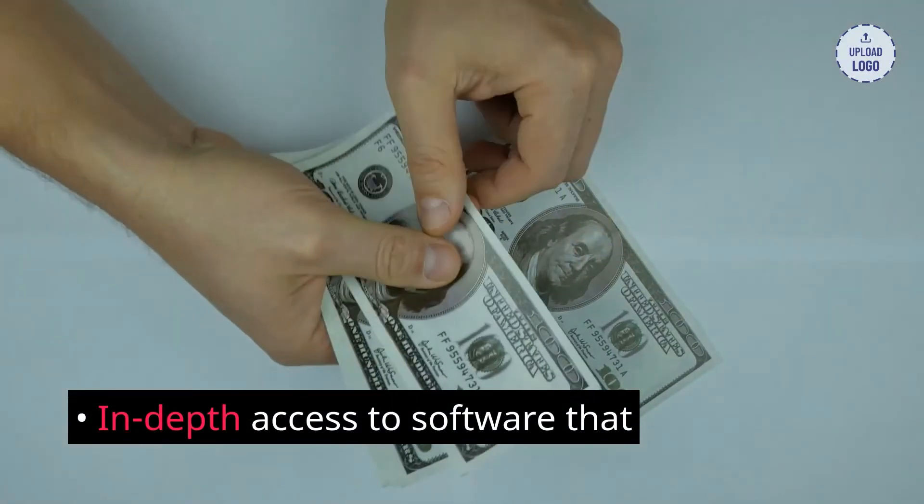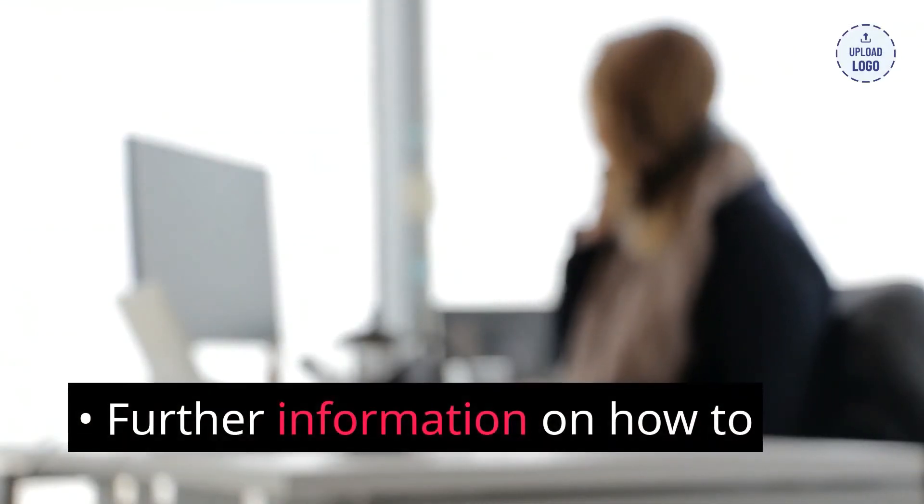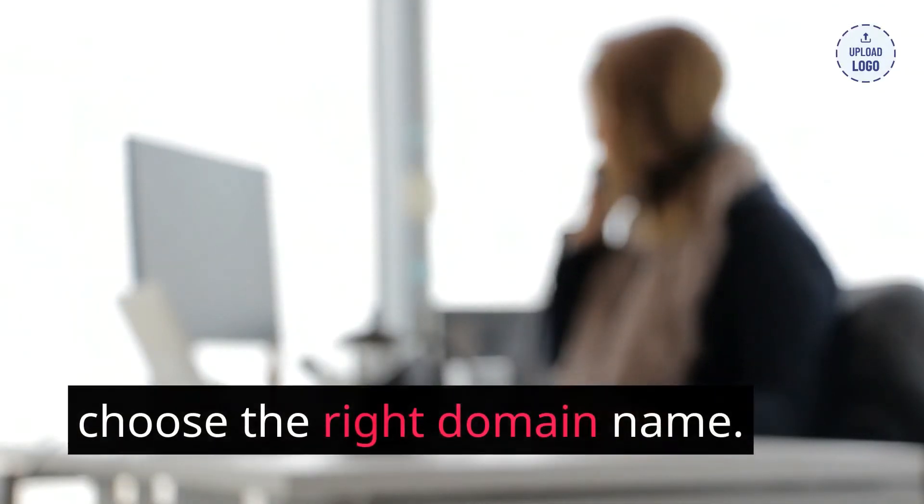You will also learn the great art of logos, in-depth access to software that allows you to have a store published in seconds, and further information on how to choose the right domain name.